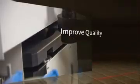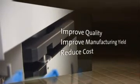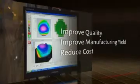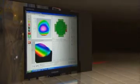Using the UltraSort will significantly improve product quality, manufacturing yield, and reduce your manufacturing costs. The ability to document superior wafer quality will enable you to command premium pricing for your product.